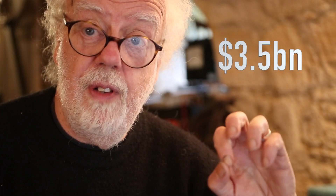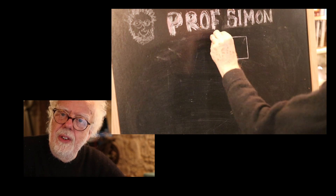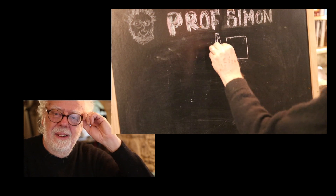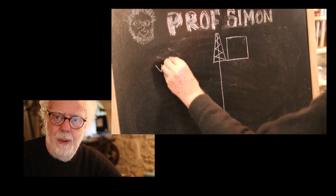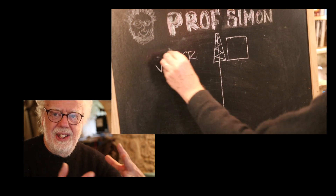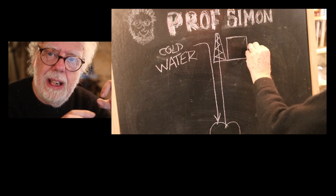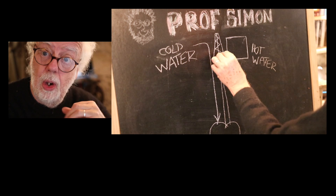JPL and NASA are planning to spend 3.5 billion dollars on cooling Yellowstone down. It's a big lake of molten lava. Here's the plan: they propose drilling down to the edges of the caldera, pumping cold water down and cooling down the big bubble of magma.